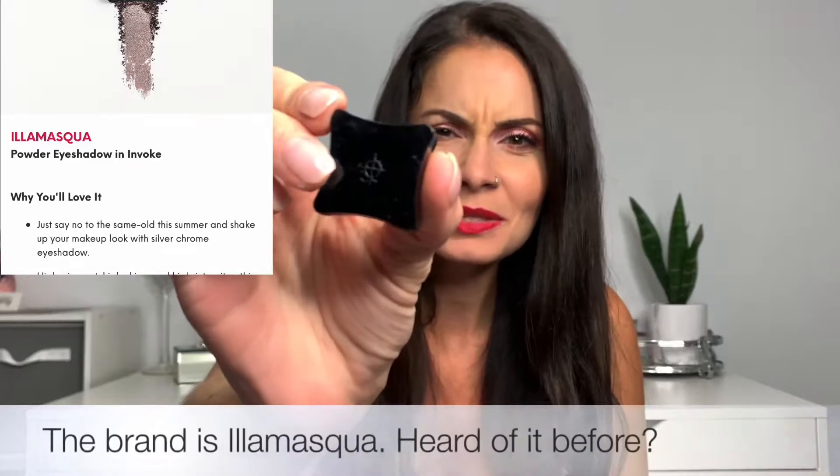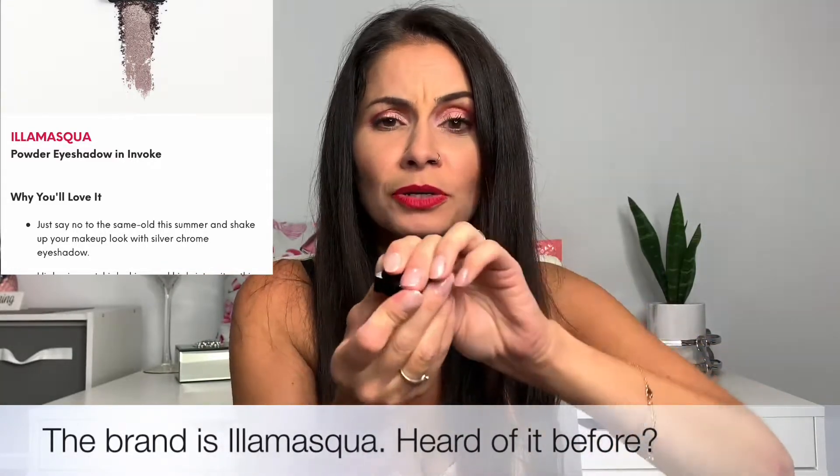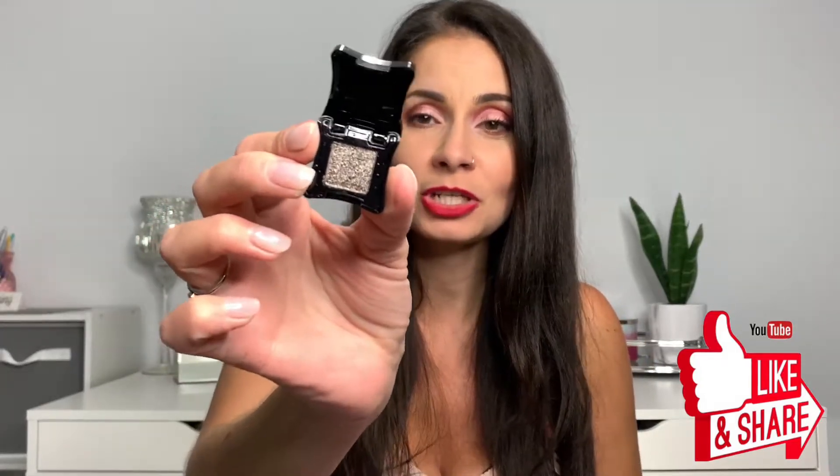The third item was wrapped in bubble wrap. It's a powder eyeshadow — I'm not sure of the brand — and it is really small. Definitely not my color; I'll probably add this to a giveaway in the future. It's like a dark grayish brown. I think the color is called 'Invoke,' but it's definitely not something I'll be using.